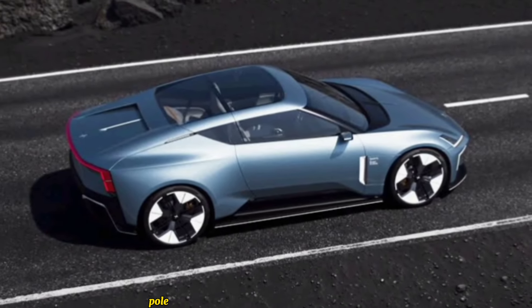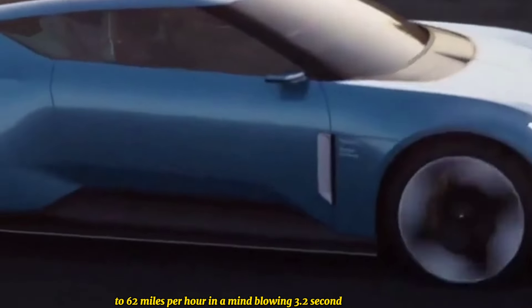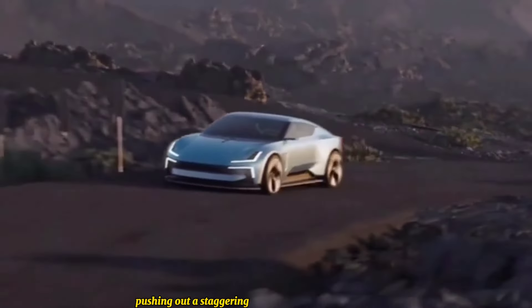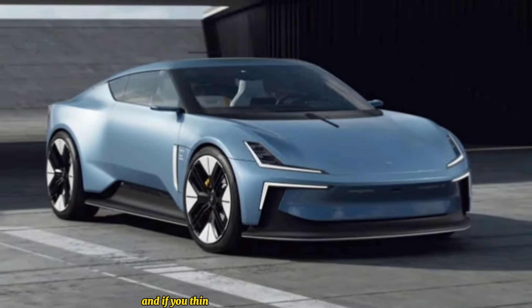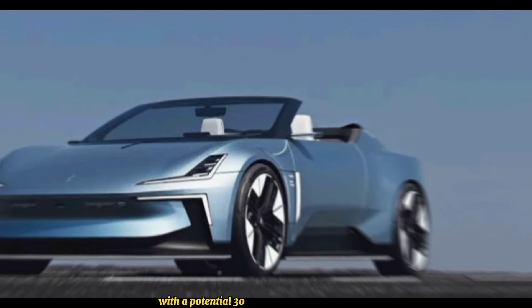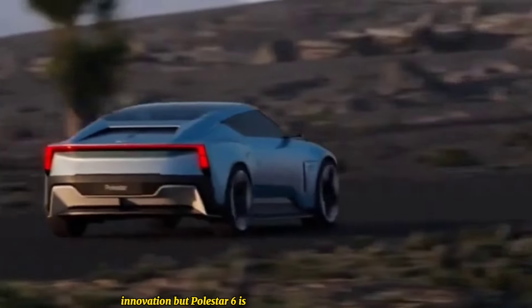Now to the juicy stuff: performance. This isn't your average eco-mobile. The Polestar 6 promises to rocket from 0 to 62 miles per hour in a mind-blowing 3.2 seconds, thanks to its dual electric motors pushing out a staggering 884 horsepower and an estimated 664 pounds-feet of torque. And if you think range is a compromise, think again — with a potential 300-mile range, you can cruise in style and silence for miles on end.